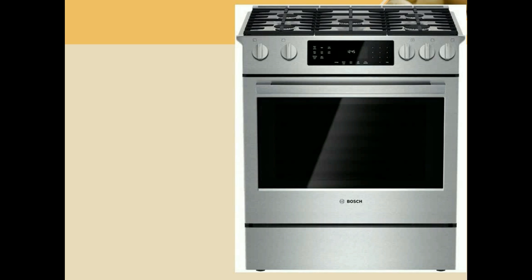Here we are looking at two parts. Up above is the stove and down below is the oven. You can cook things on the stove or bake things in the oven.